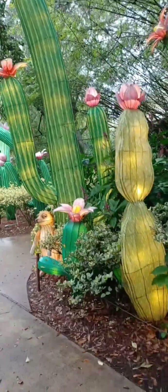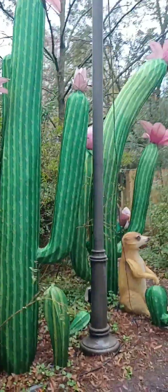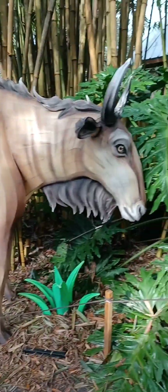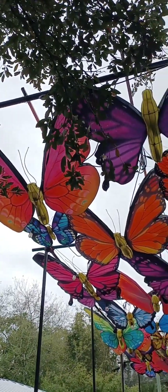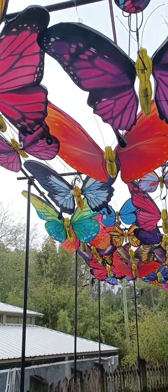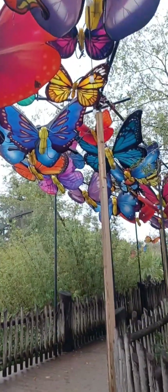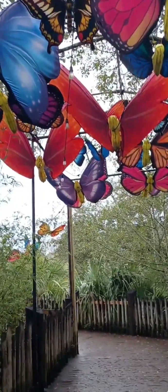You guys need to come on out and check it out. I'm just not very much of a night owl myself. The butterflies and the giraffes — all the stuff they got going on here. I bet it's real pretty with all these colors. It's like a material type thing they got, and they light them up at night.